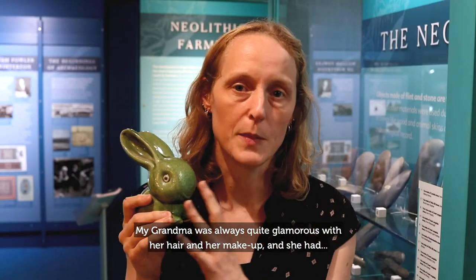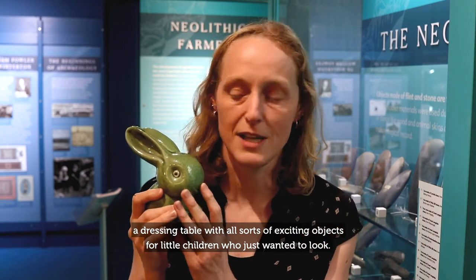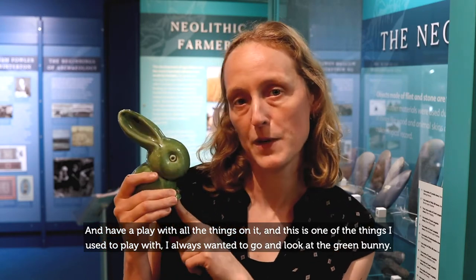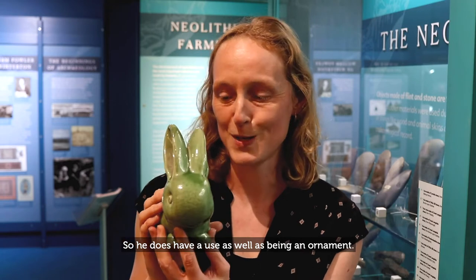My grandma was always quite glamorous with her hair and her makeup, and she had a dressing table with all sorts of exciting objects. For little children you just want to look at the dressing table and play with all the things on it. This is one of the things I used to play with — I always wanted to go and look at the green bunny. He isn't just a bunny, he's also a cotton wool dispenser, so he does have a use as well as being an ornament.